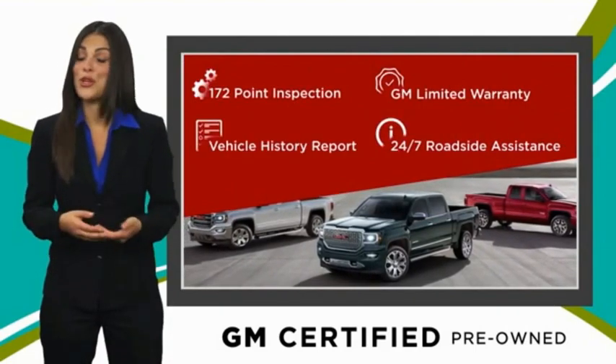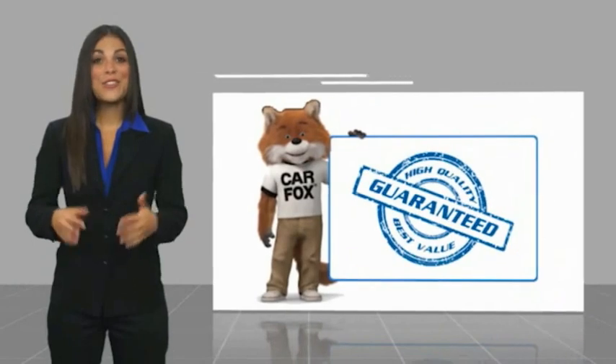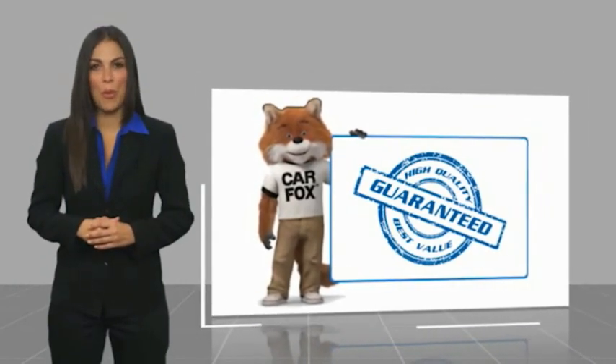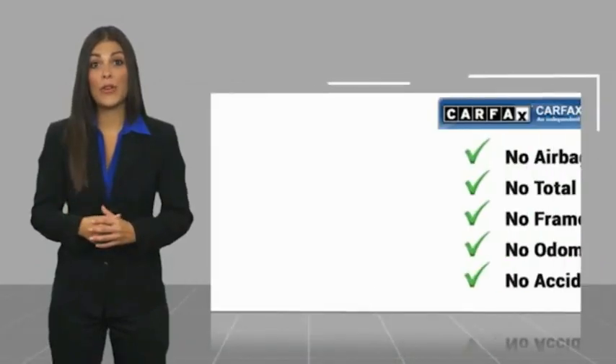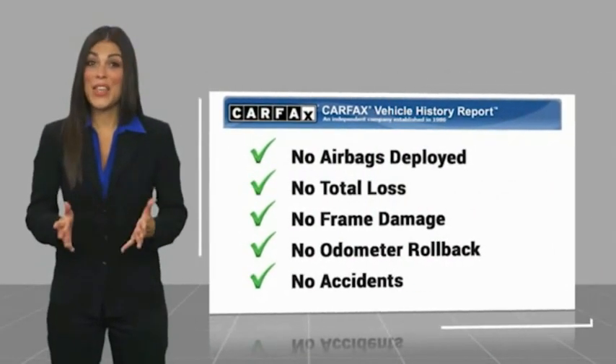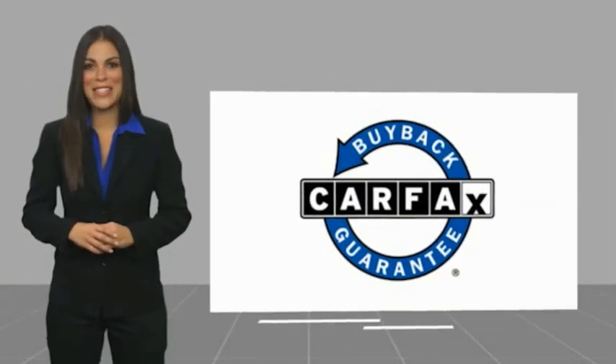GM-certified means no worries. Here's another high-quality vehicle with a CARFAX Vehicle History Report. Be sure to find a complimentary copy of this report online or contact the dealership. This vehicle qualifies for the CARFAX Buy Back Guarantee.